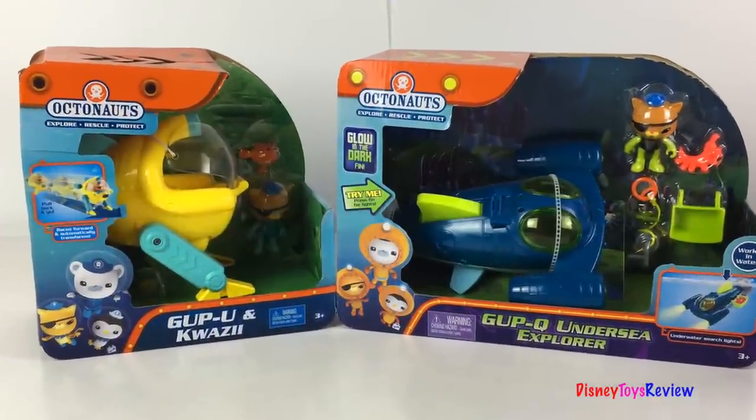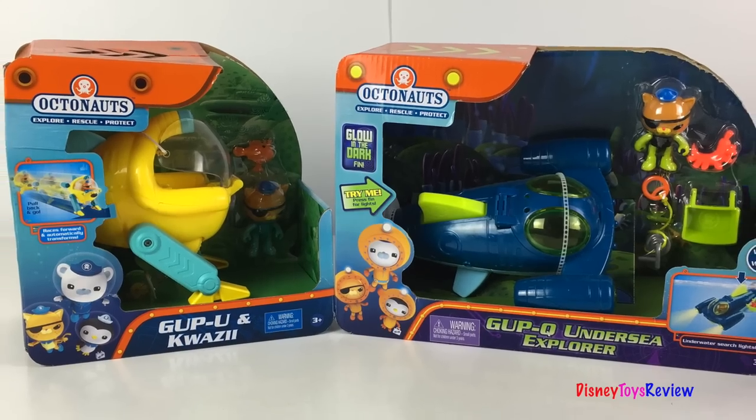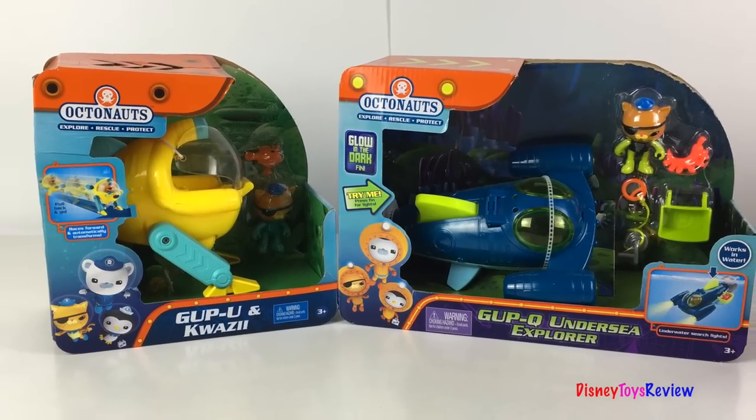Hi guys! Disney ToysReview here! Today we're unboxing two Octonauts playsets — the Gup-U and Quasi, and the Gup-Q Undersea Explorer!